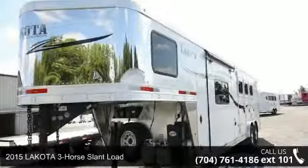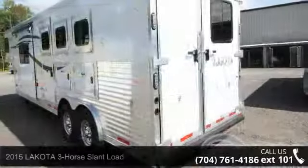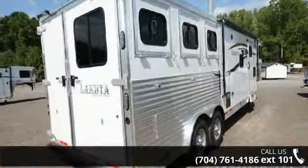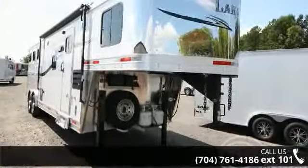Presenting the 2015 Lakota 3 horse slant load. If you are looking for a reliable trailer, this may be the one. Quality construction is an important factor when considering a trailer purchase. Call now to speak with the dealer and find out why we are the preferred destination for quality trailers.